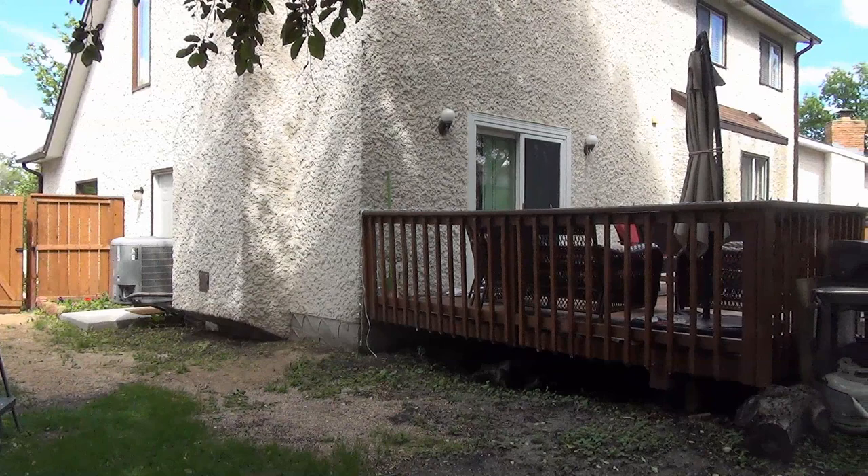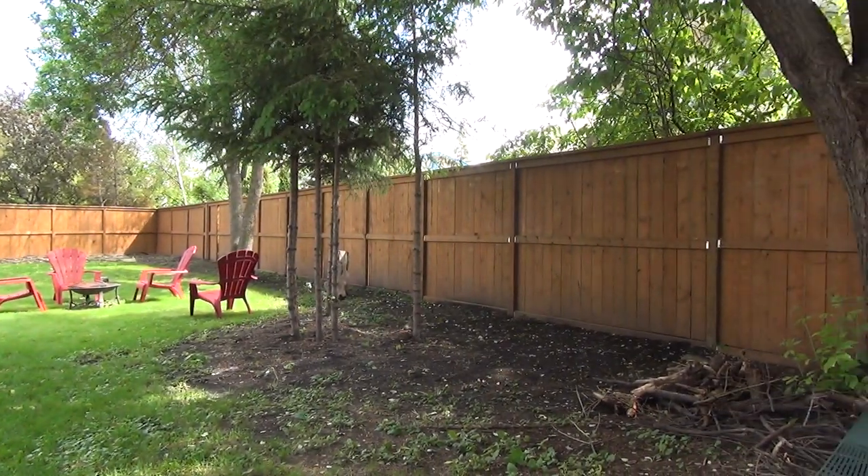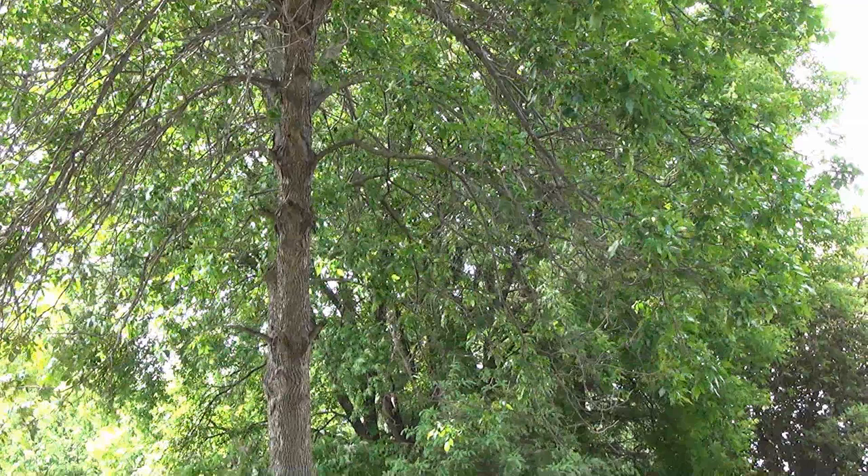Thank you guys so much for joining us on this tour of 22 Regula Place in beautiful North Kildonan. It's a 1,900 square foot four bedroom Cape Cod style home.